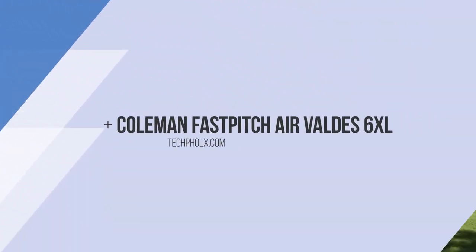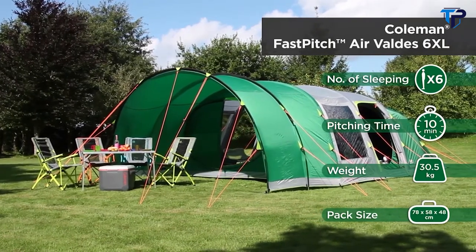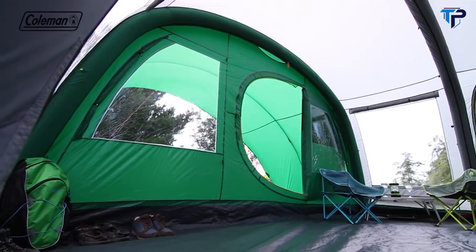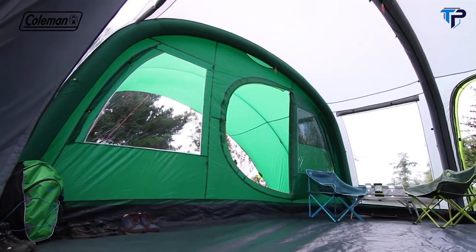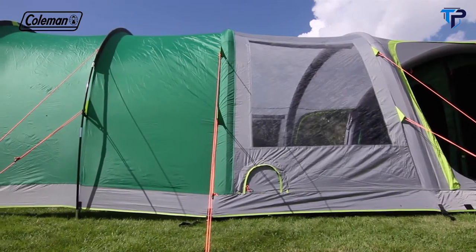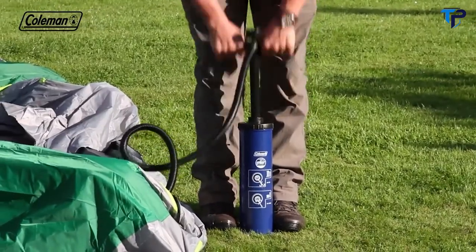Offering ultimate luxury on the campsite, the Coleman Fast Pitch Air Valdez 6XL has been designed to make life outdoors as relaxing as possible. The Valdez 6XL boasts an extensive range of features to ensure maximum comfort, convenience and protection. Thanks to the Fast Pitch Air technology, this extra-spacious family tent can be effortlessly set up by one person in under 10 minutes.